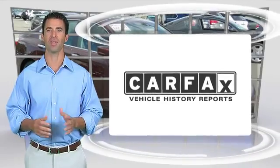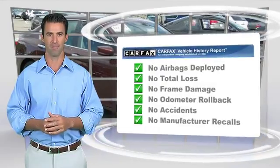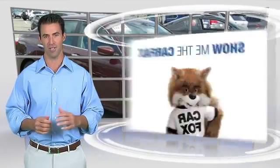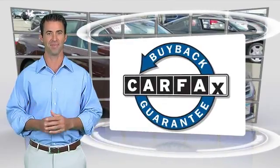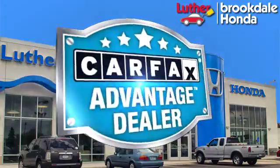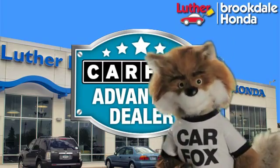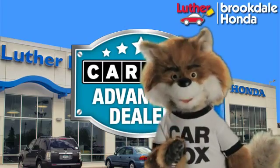Here's another high quality vehicle with the Carfax Vehicle History Report. Be sure to find a complimentary copy of this report online or contact the dealership. This vehicle qualifies for the Carfax Buy Back Guarantee. Just say show me the Carfax at Luther Brookdale Honda, a Carfax Advantage dealer.